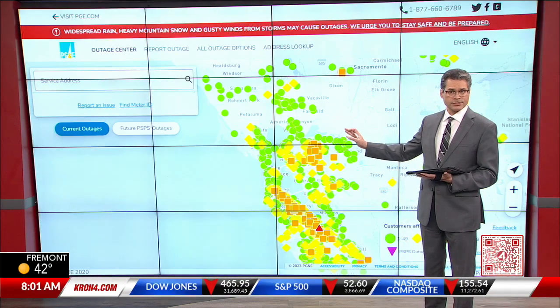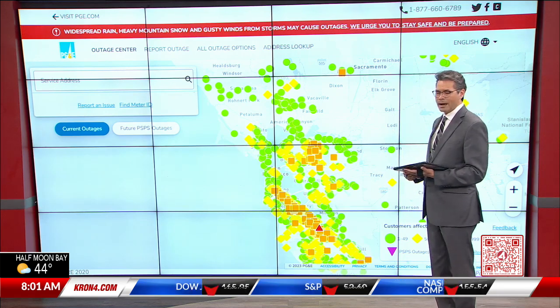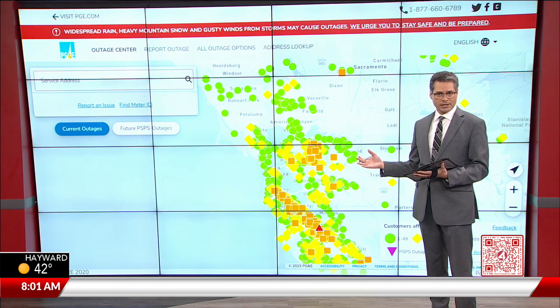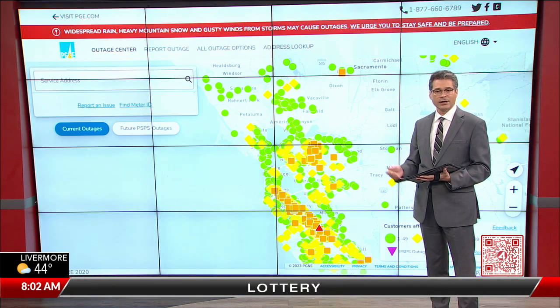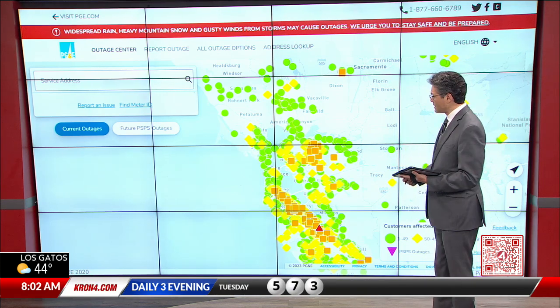About the power outage situation — thousands of people still dealing with it. This is a live look at PG&E's power outage map, giving us real-time information. In all, the picture is actually getting better. We started off the morning with more than 167,000 customers without power. That number has actually dropped down to about 159,000, so they are making progress.